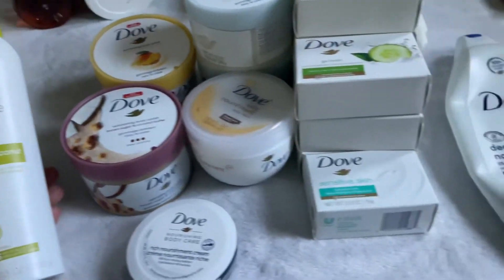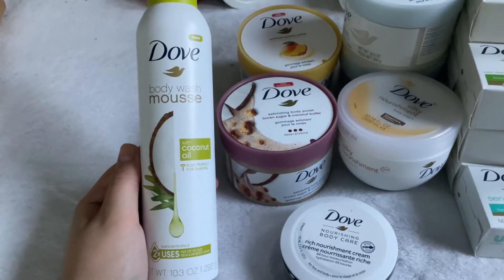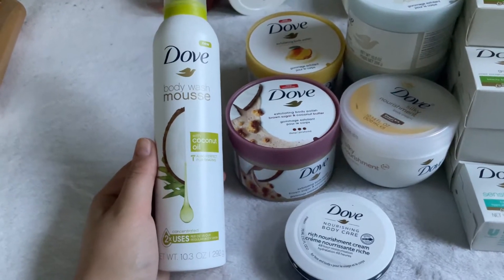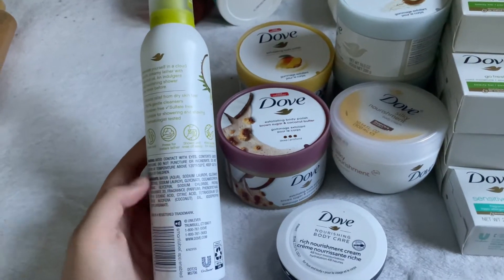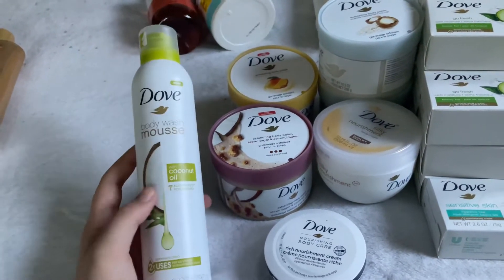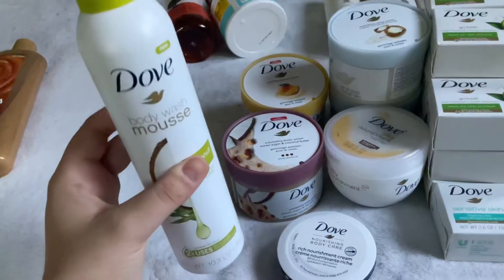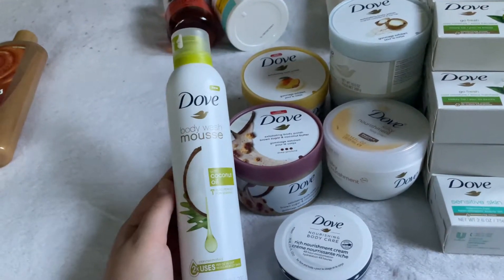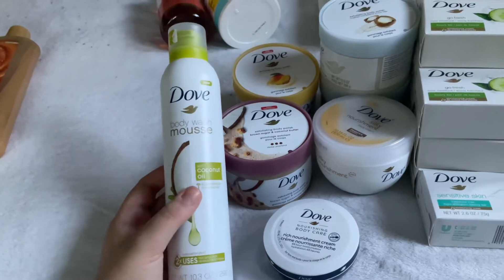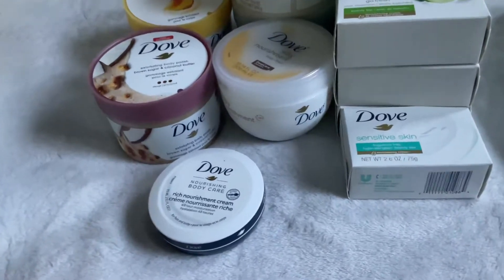The first brand is Dove, and the first product is the Dove Body Wash Mousse with Coconut Oils — also perfect for shaving. This is very concentrated, 10.3 ounces, about $5.96 at Walmart, which is where I get most of my hygiene products. It smells really good, definitely has a coconut oil scent. It's amazing for shaving — it's my favorite shave cream and I will repurchase it. It's a nice plush foam, very moisturizing, gives a really smooth shave. I wouldn't use it as a body wash though.